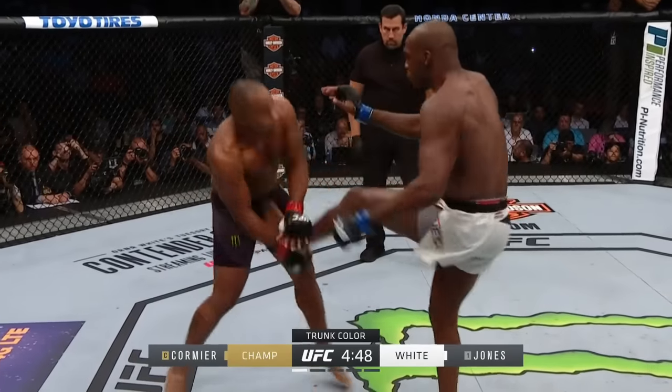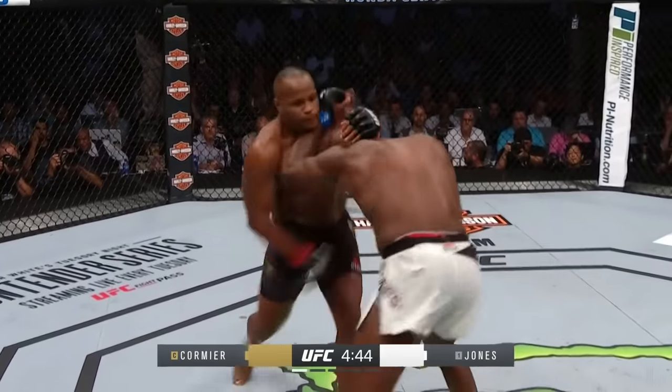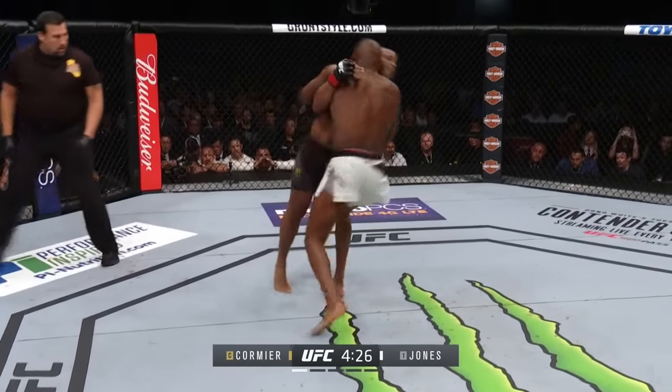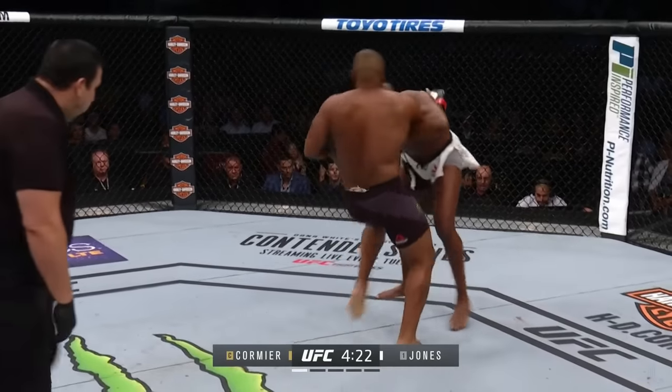Cormier checking the kicks very well right off the bat. See if he catches it — he can create wrestling from catching those kicks. Oh! Big! Looked like he knocked the mouthpiece out! He did. Takedown for Jon Jones — not quite. No pressure, he's right back up to his feet.